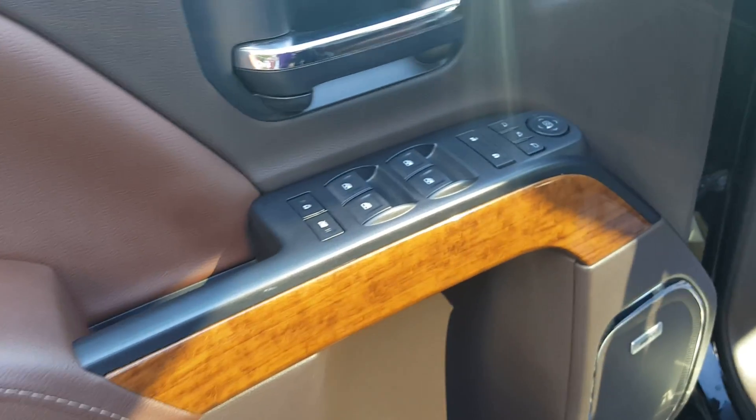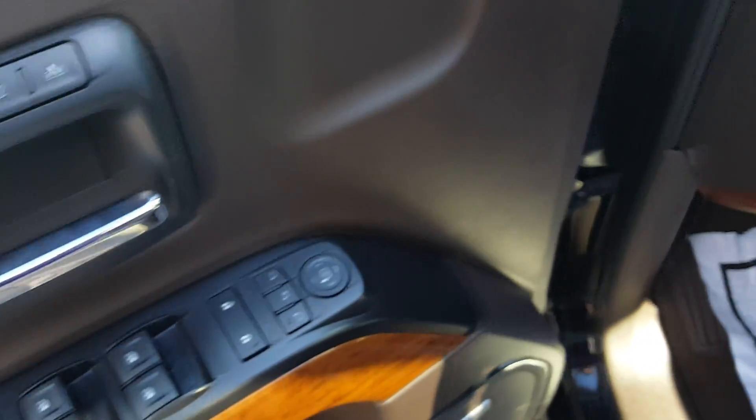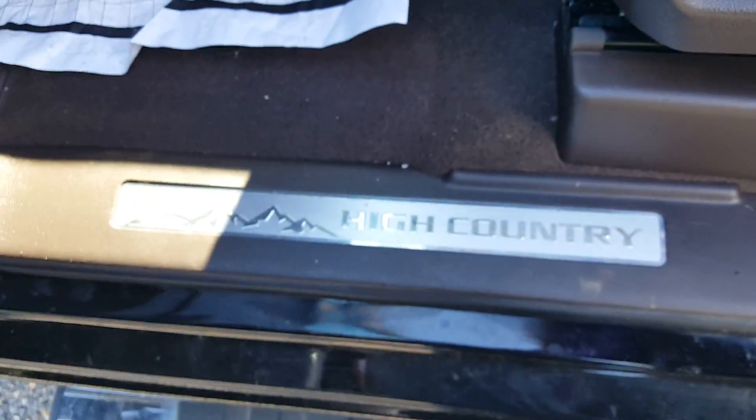Bose audio, power windows and locks. Looks like it has power folding mirrors. I see memory seats. The high country badging on the door sill.